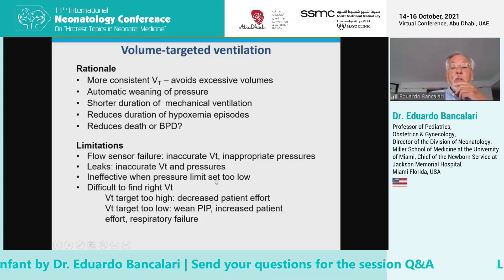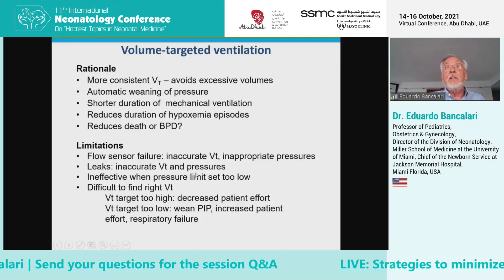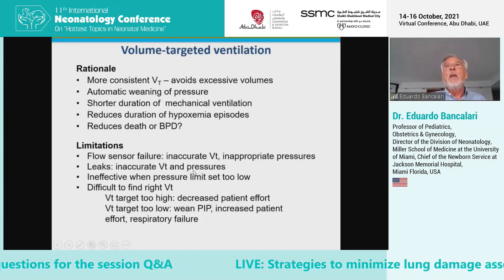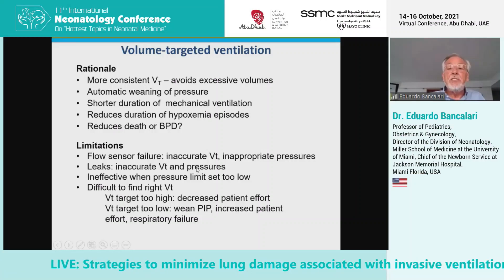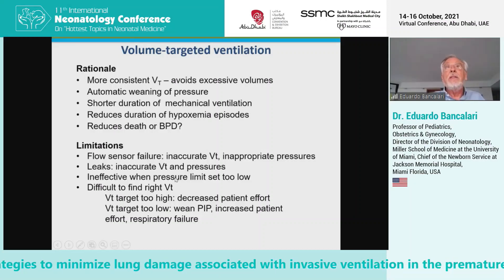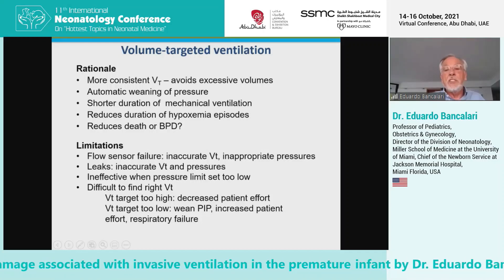In our institution, we don't use volume-targeted ventilation routinely in all babies. We mainly use it in babies with chronic lung disease who have frequent hypoxemic episodes, where we know that volume targeting achieves more stable levels of oxygenation and ventilation. We don't think this is a strategy that has been clearly shown to be beneficial in all extremely low birthweight babies.